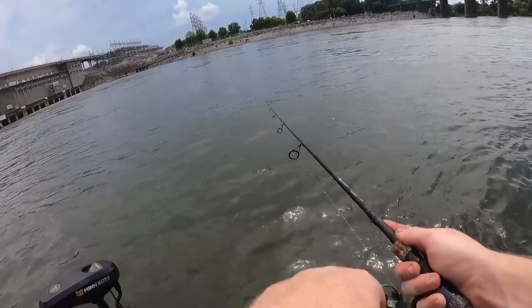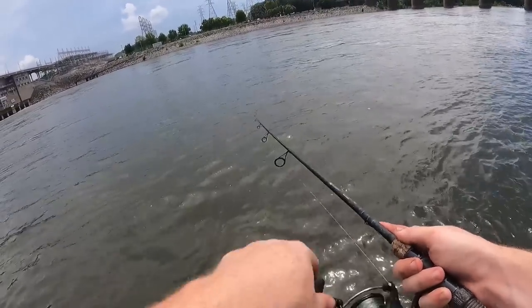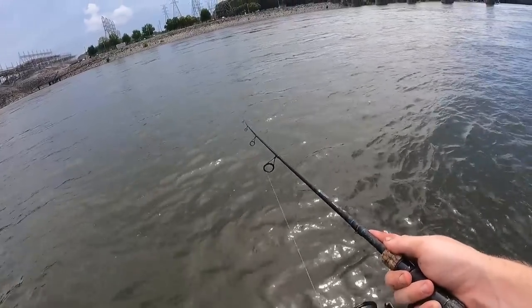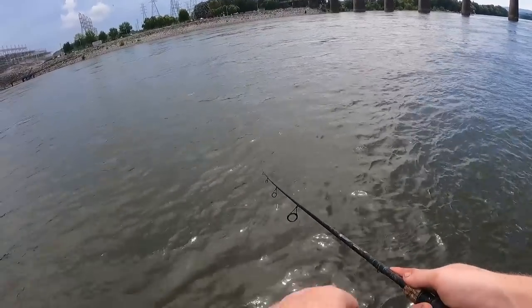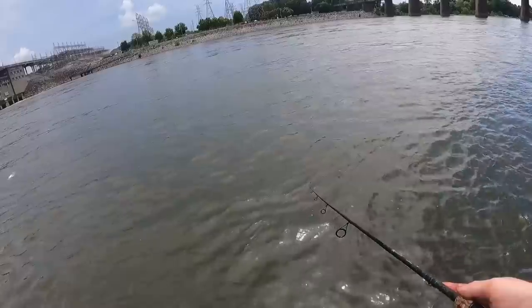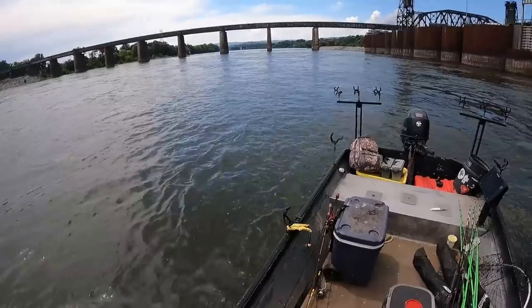They are hitting it but short striking right now. I got a Subway sandwich down there I haven't had a chance to eat yet. I'm gonna get some more bait, then we're gonna go anchor up on some timber and eat some food and catch a big cat.